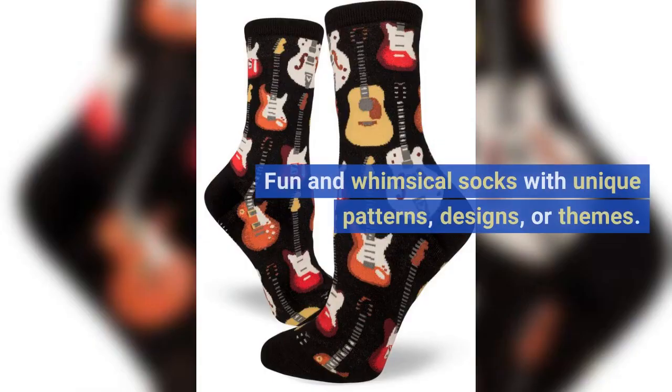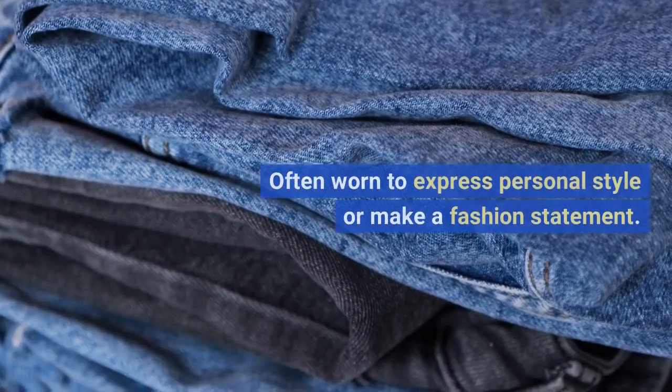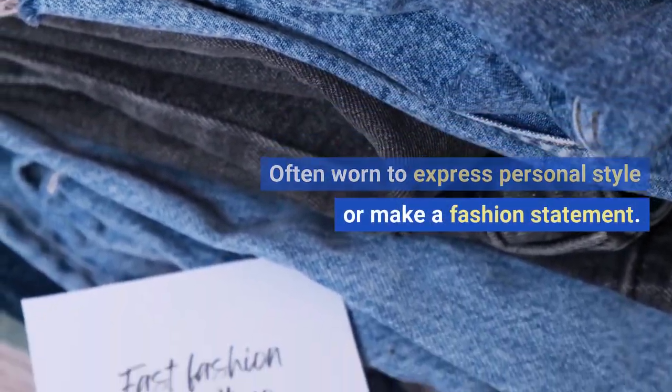Novelty socks: fun and whimsical socks with unique patterns, designs, or themes. Often worn to express personal style or make a fashion statement.